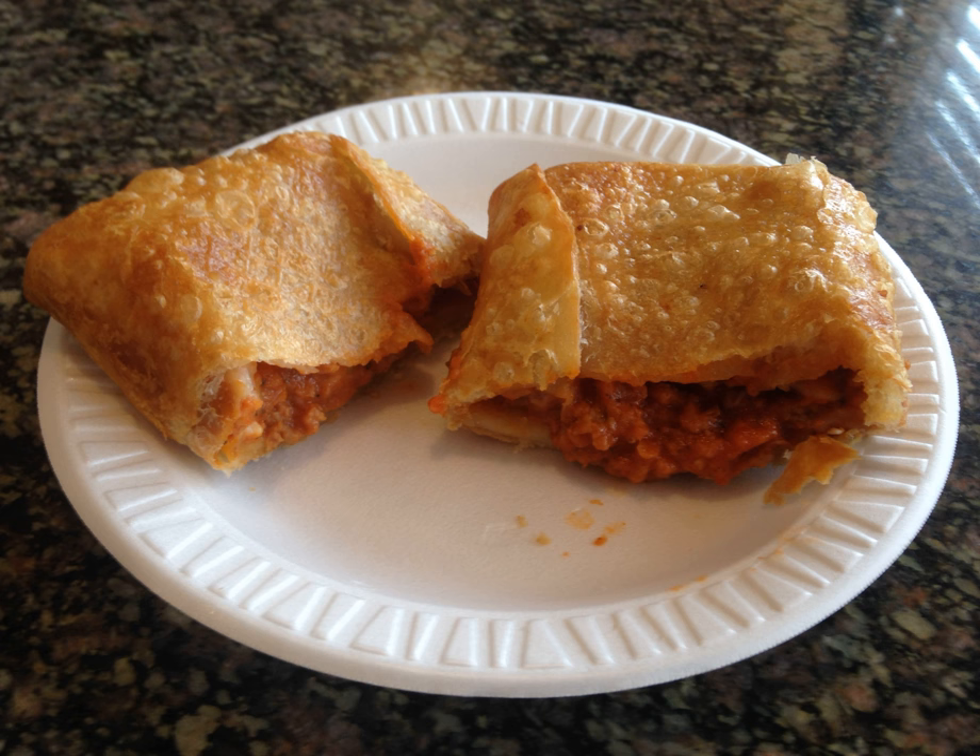Arco Frozen Foods is another company that mass-produced pizza puffs and introduced a retail pizza puff circa 1968.